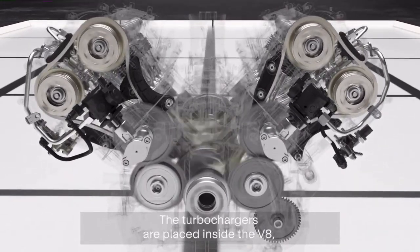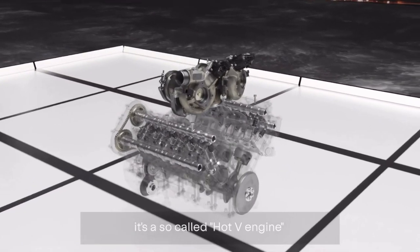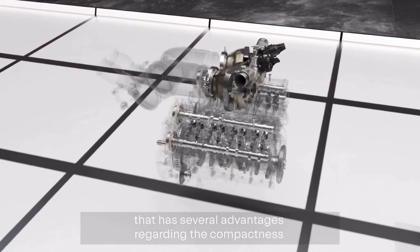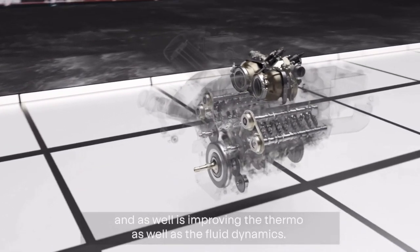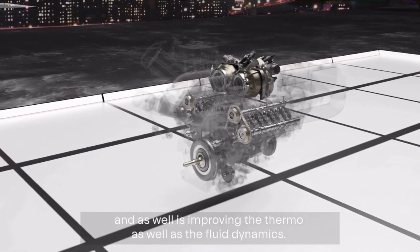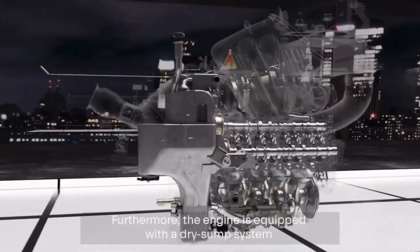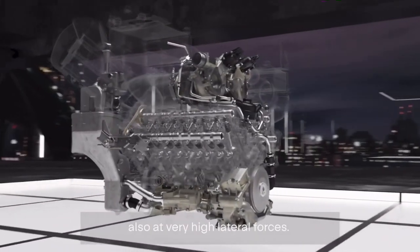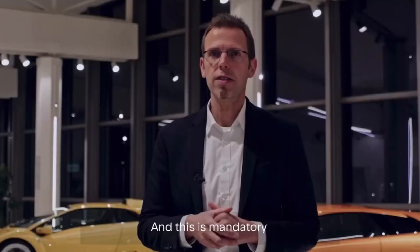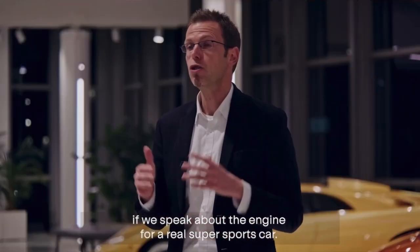The turbochargers are placed inside the V — a so-called hot V configuration — which has several advantages regarding compactness and improves both thermo and fluid dynamics. Furthermore, the engine is equipped with a dry-sump system that safeguards engine lubrication even at very high lateral forces, which is mandatory for a real super sports car.